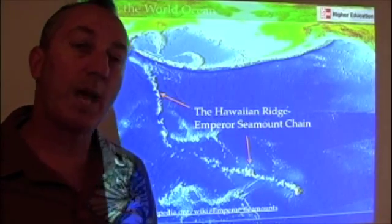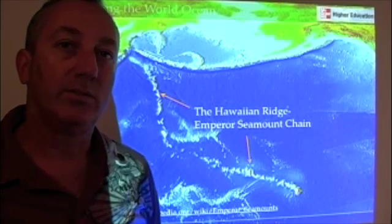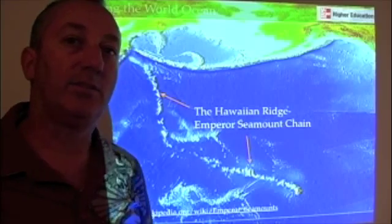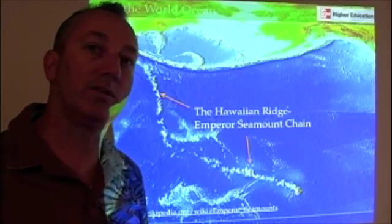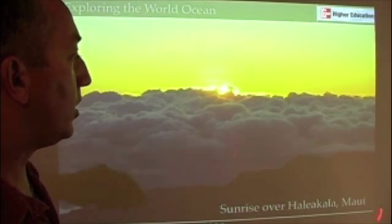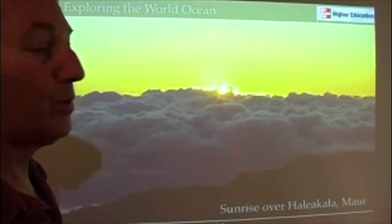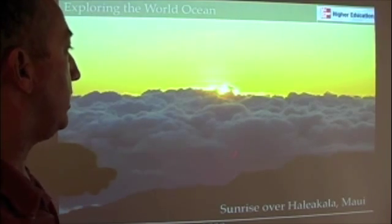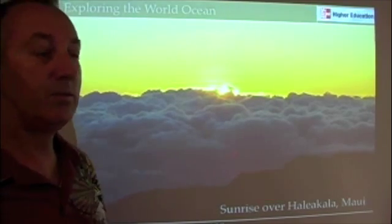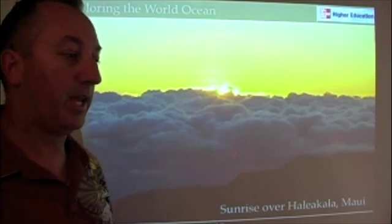Plate tectonics is really powerful for explaining islands, volcanoes, mountain ranges like the Himalayas and the Andes, submarine trenches, and earthquakes — all the things we've talked about. And if you ever get a chance to go to Maui and see a sunrise over Haleakala Crater, it's really a beautiful thing to witness. It'll make you think a little bit about hotspots and the beautiful kinds of things that geology provides us on our planet.